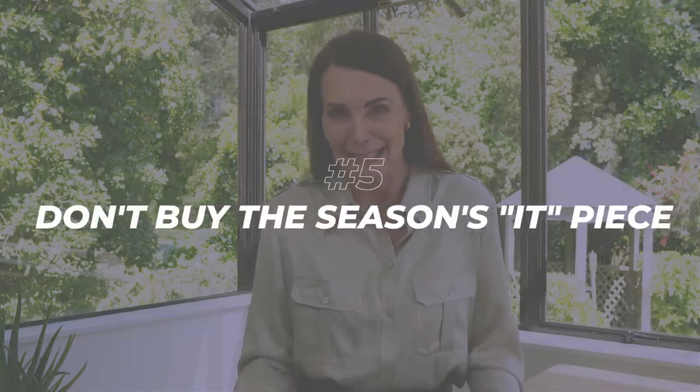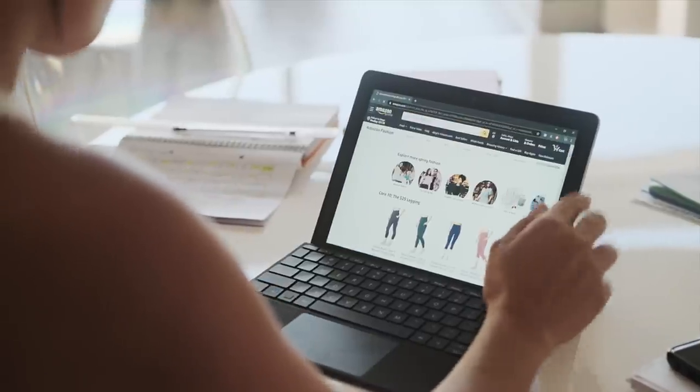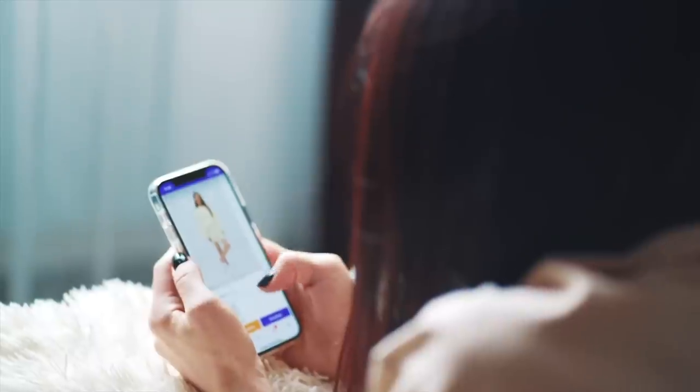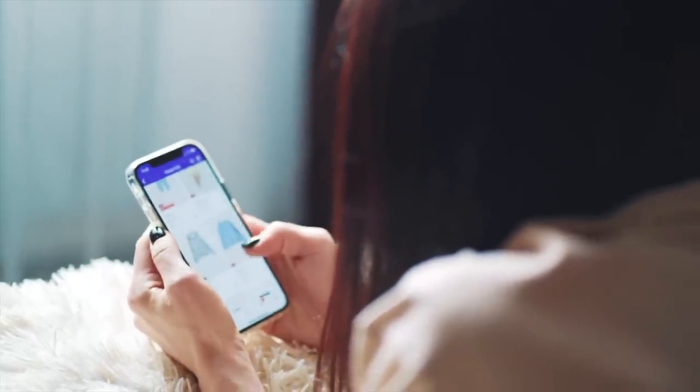My next tip is to avoid buying that 'it' piece of the season. All of the high street stores tend to do one iconic piece every season — whether it's a dress or a shirt or a sweater or a coat. The problem with that is there's no hiding it; there is no fooling anyone that you've shopped at Zara or Boohoo or the Iconic because these 'it' pieces are repeated all the time, they all look very similar and often have the same fabric. So if at all you can avoid buying that 'it' piece of the season, buy something similar but just not exactly what everyone else is wearing.